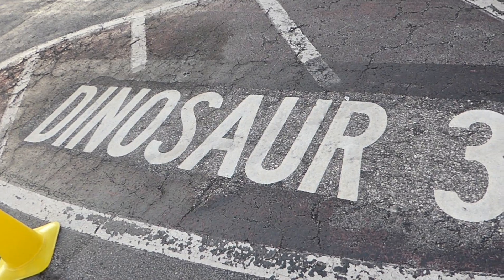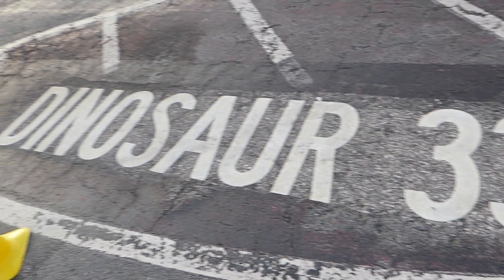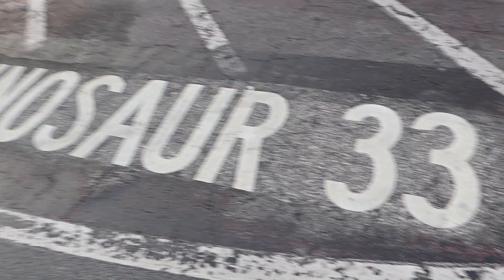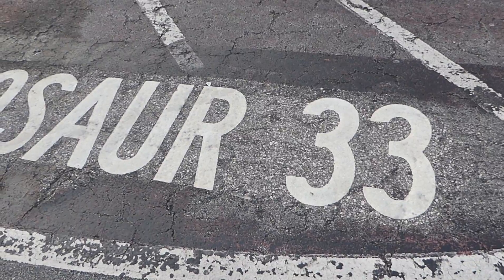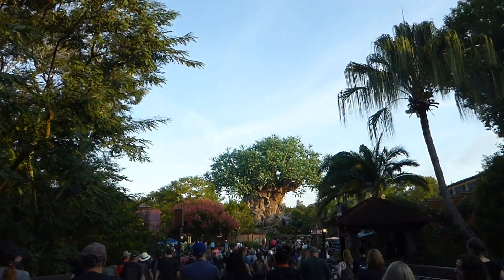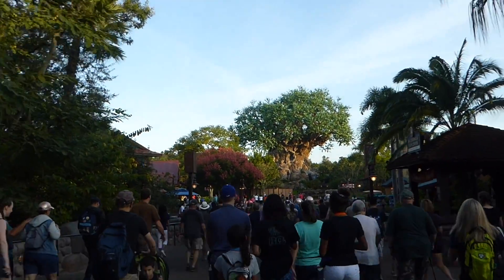Welcome to the only other kingdom at Disney World, Disney's Animal Kingdom. Good morning. We are parked at Dinosaur 33. There's the Tree of Life in all its glory — the official icon of the Animal Kingdom.